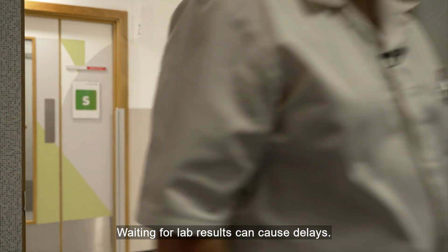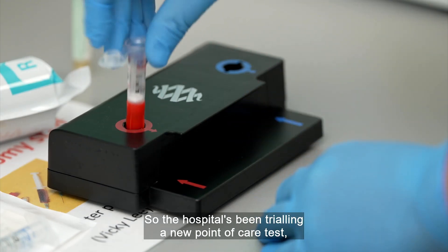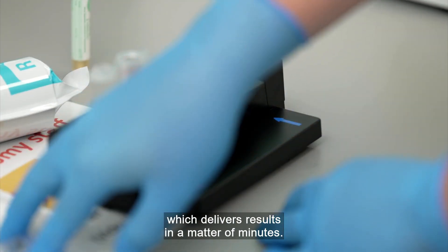Waiting for lab results can cause delays, so the hospital has been trialling a new point-of-care test which delivers results in a matter of minutes.